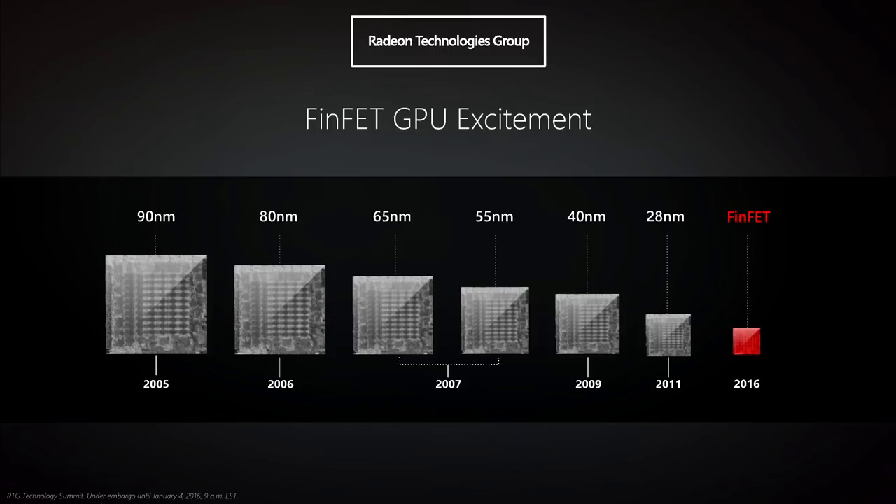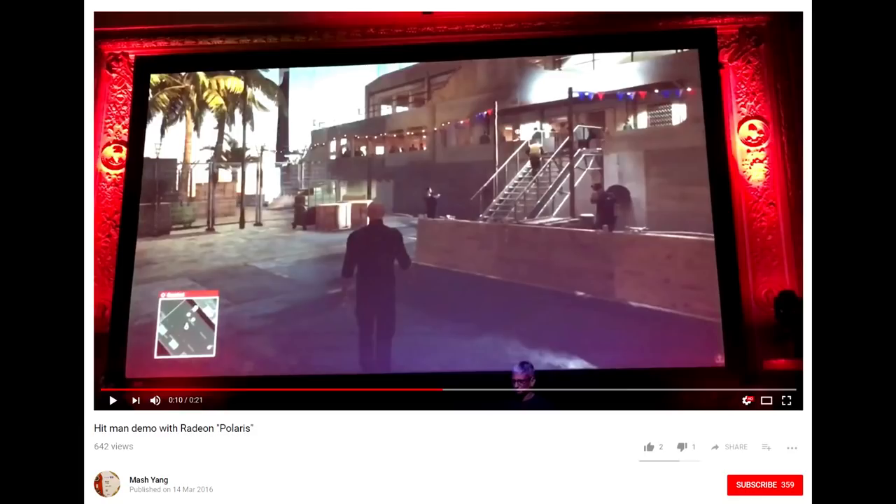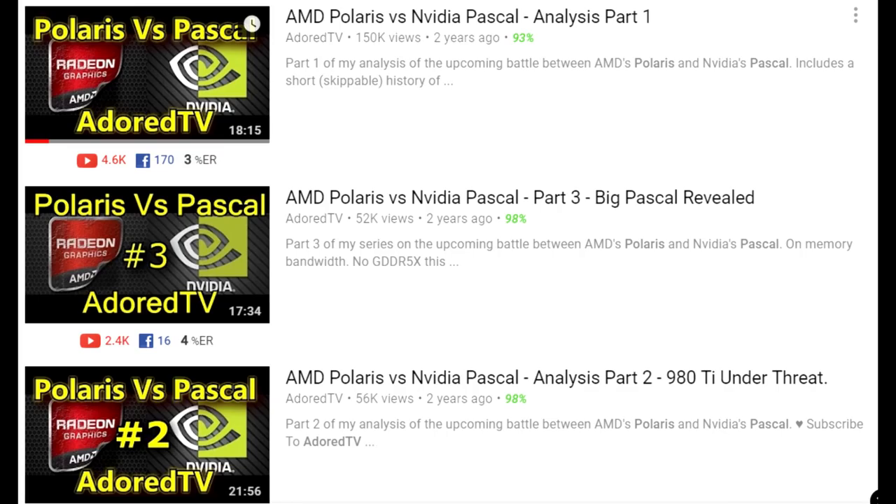We had been on 28 nanometers for 5 years and we'd all got pretty desperate for the new 14 and 16 nanometer graphics technology, and there were tons of leaks. Lots of demonstrations, mostly coming from AMD. And from all of that I created 3 videos — my Polaris vs Pascal analysis. I think it's safe to say these videos were somewhat hit and miss. The Nvidia portion was definitely a hit — it practically nailed everything about Pascal including the performance, the price, the power — but with Polaris I was out by a fair distance.